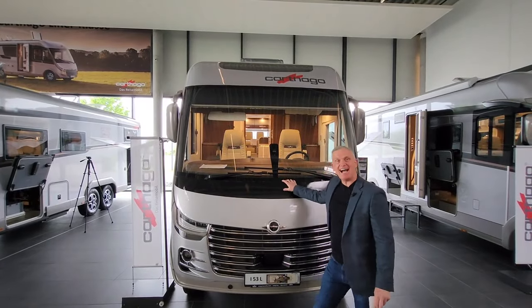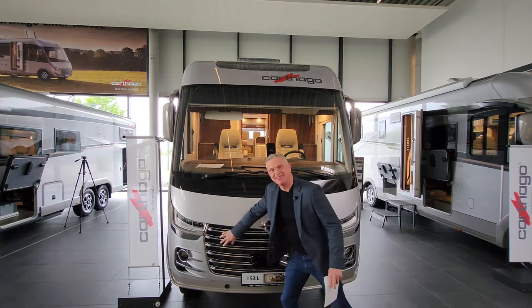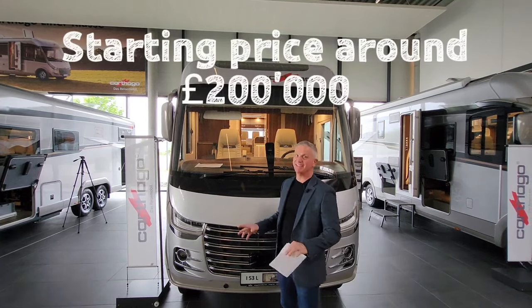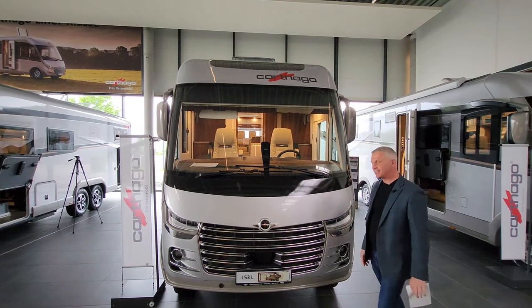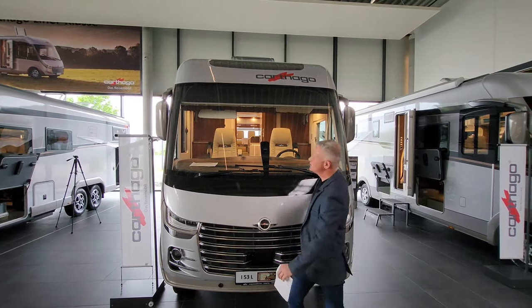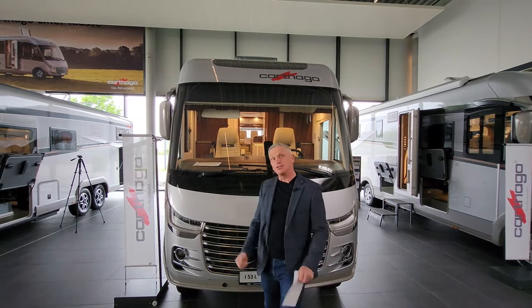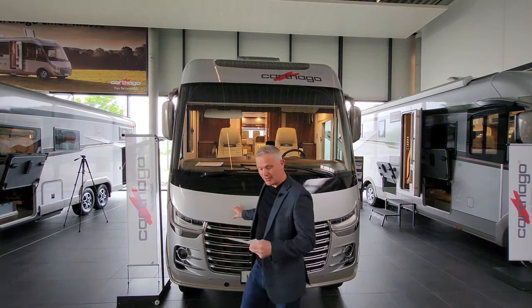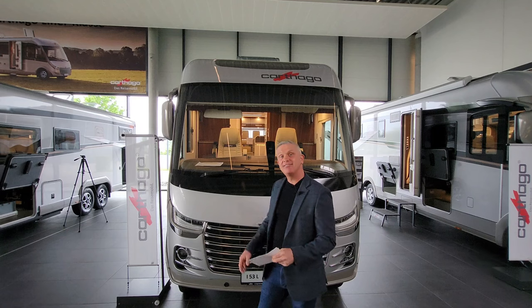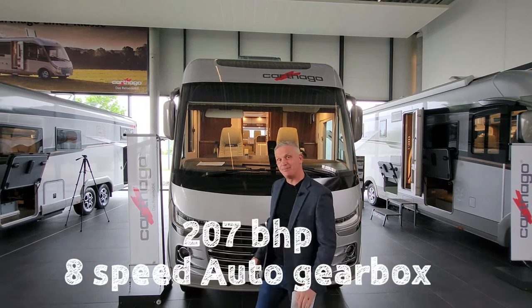Here it is — look at this absolute beast. Look at the grille on the front, it's amazing. It's got daytime running lights, so really safety driven, and we've got this huge windscreen on the front which is brilliant for driving along because you get a really good vision down on this. This particular one's on an Iveco, it's got 207 brake horsepower and an eight-speed automatic gearbox.